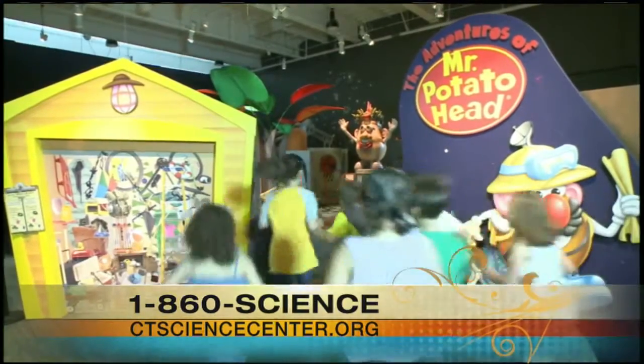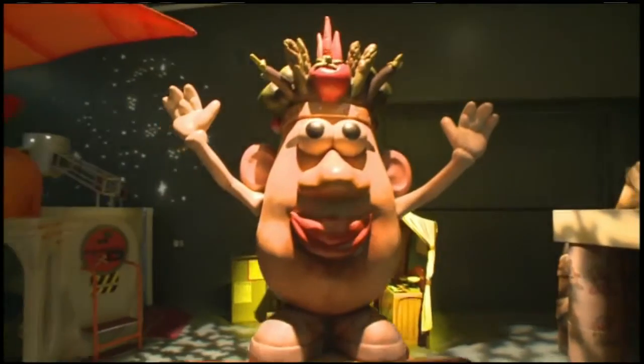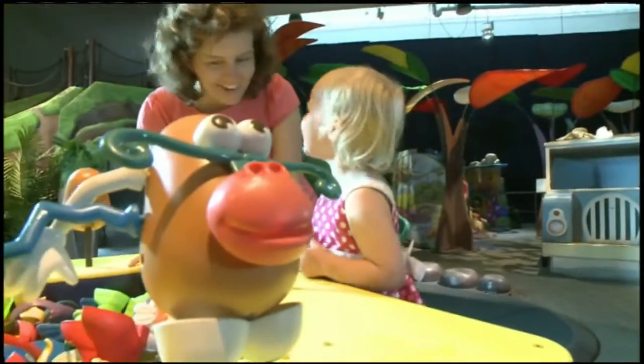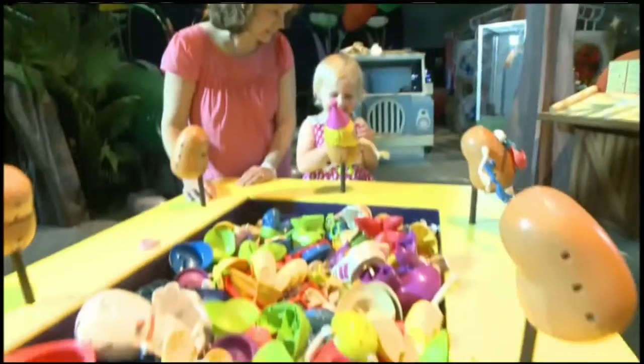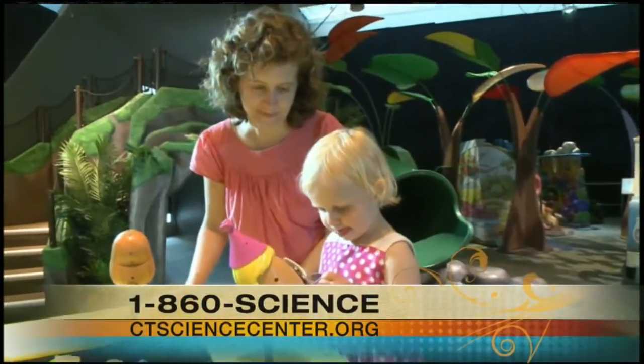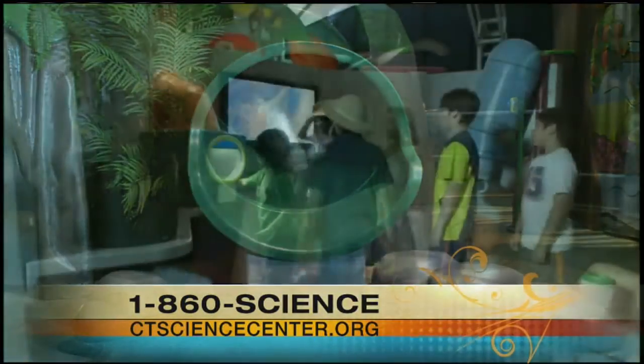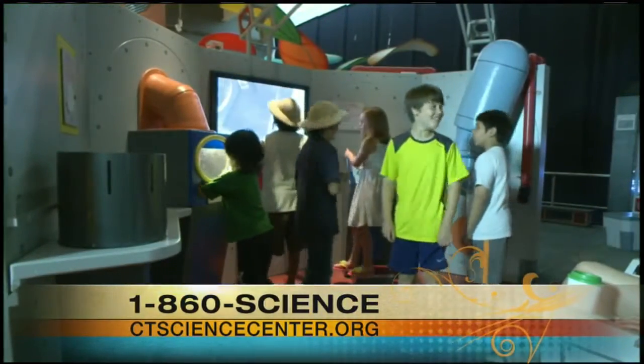The second exhibit is the Adventures of Mr. Potato Head. It's presented by Citizens Bank, and it appeals to the youngest visitors, but there's something iconic about Mr. Potato Head, so young or old, you really enjoy it. It's playful, it's fun, and it's not only educational, but it's colorful and beautiful and something that you don't want to miss.